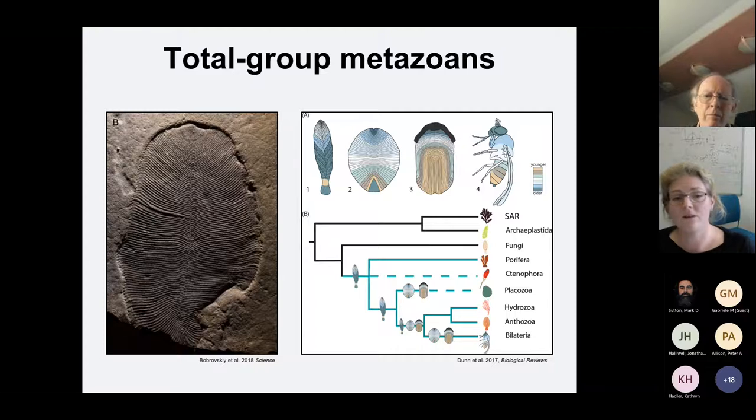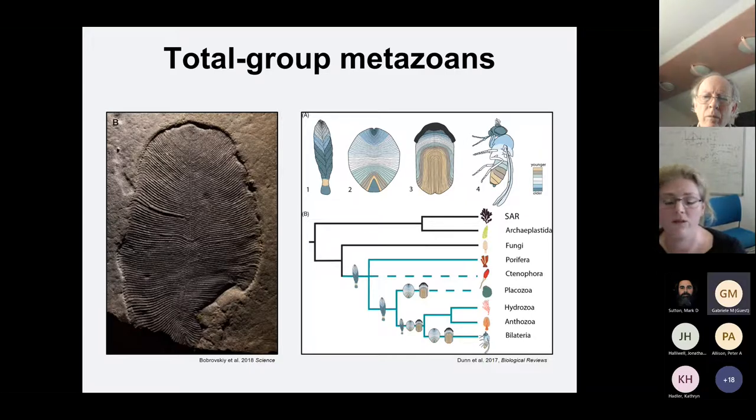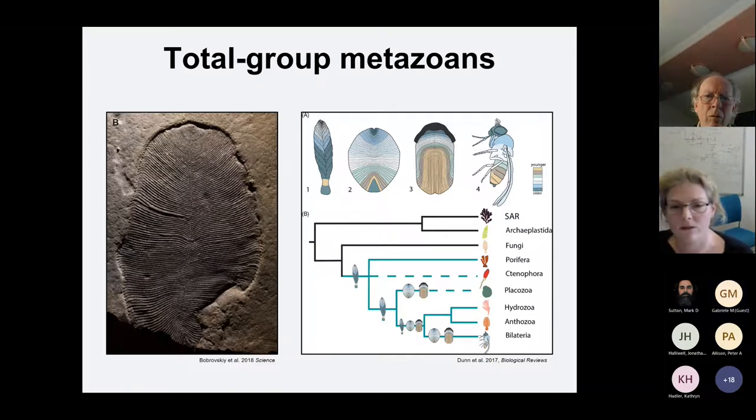Analyses by Frankie Dunn at Oxford looked into how these Ediacaran fossils grew and by comparing the different modes of growth to different groups of organisms such as fungi and plants, she determined they couldn't be algal because their growth zones are very different, and they couldn't be fungi either. Therefore she placed them very broadly within the eumetazoans, though so far it's not been possible to place them more precisely. Younger fossils such as Dickinsonia from the White Sea assemblage have been exceptionally preserved with organic molecules, and we've been able to use biomarkers to ascertain it was broadly a metazoan. So we know that Ediacaran organisms are indeed the first animals to have existed.